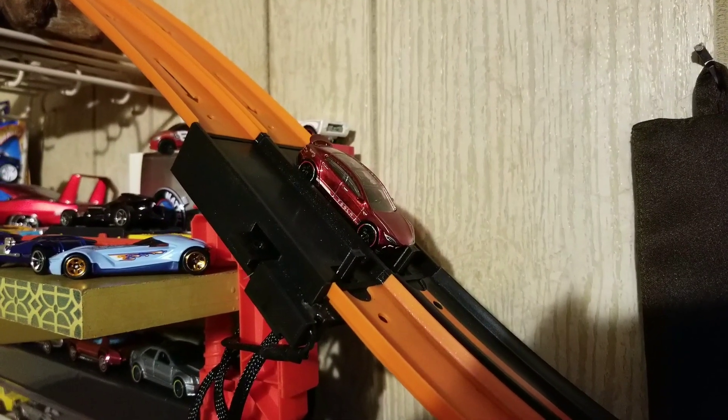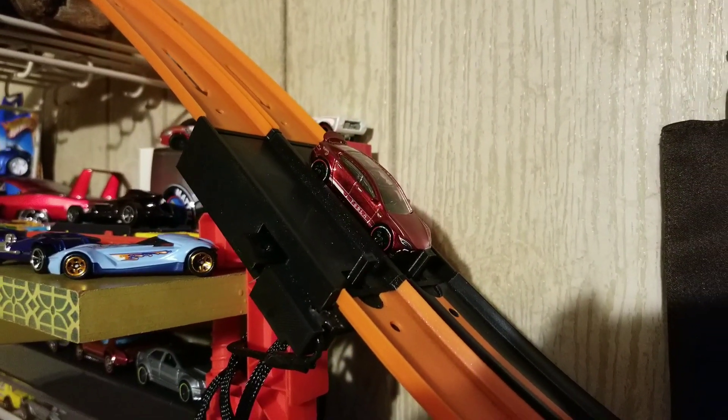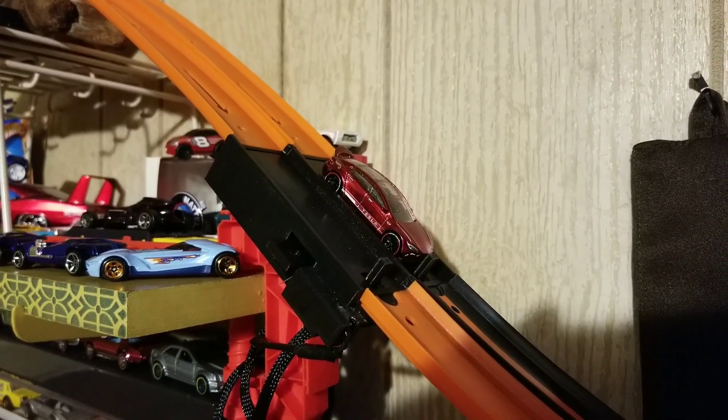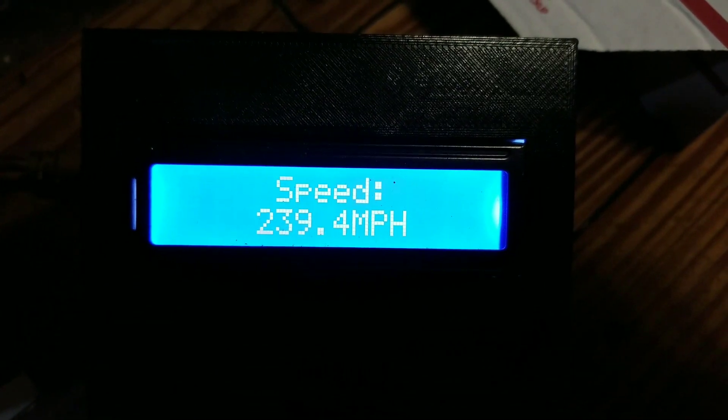Qualifier number 13, trying from lane 2, is the Sleek Tesla Model S. This car is just under 34 grams and solely picked by Dave at WeRaceDieCast. Into the spiral and coming out nice and clean. Looks to be a faster lap than lane one — and it is indeed a faster lap than lane 1.